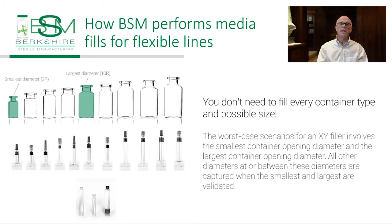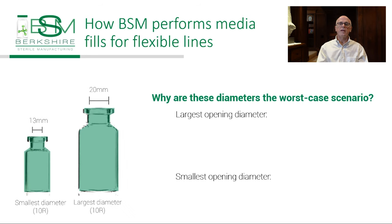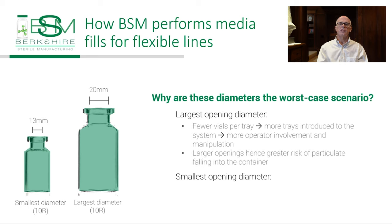With the largest opening diameter of 22 millimeters, such as the 10R vials, there are fewer vials per tray, therefore more trays to introduce into the system to handle in the isolators, hence more operator involvement. Largest opening containers represent a challenge because the likelihood of a contaminant getting inside is greater. Small diameter containers also present a challenge because with more containers per tray—up to 132 per tray—this leads to an overall larger open area in a tray.